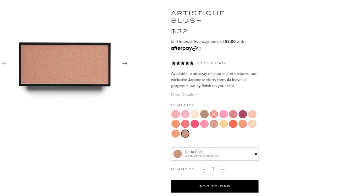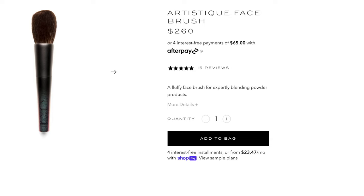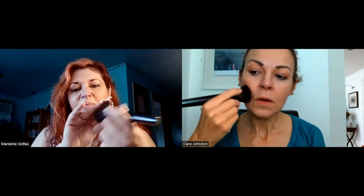Now we're ready for some bronzer to add a little bit of color back to our face. We're going to take our Chalure color and our big powder brush. Go in with little circles, tap it out a little bit, then start in the middle section of your face. Keep doing that as needed, adding more product to your brush as required.